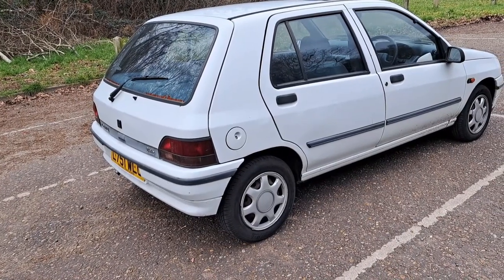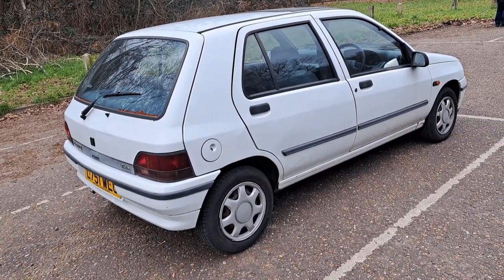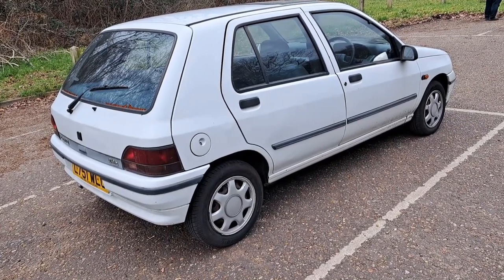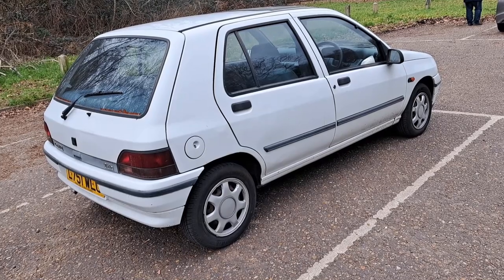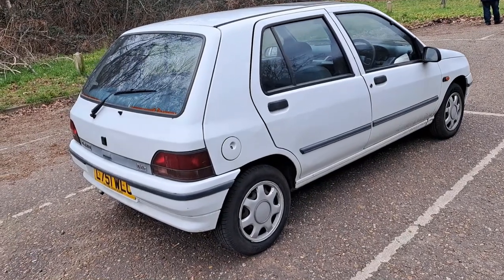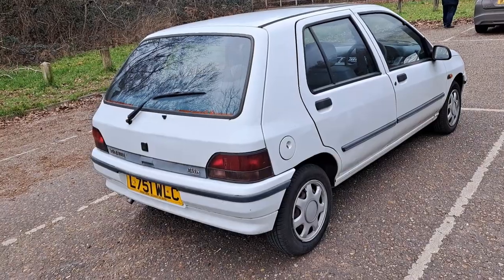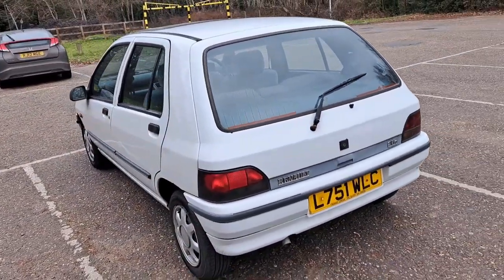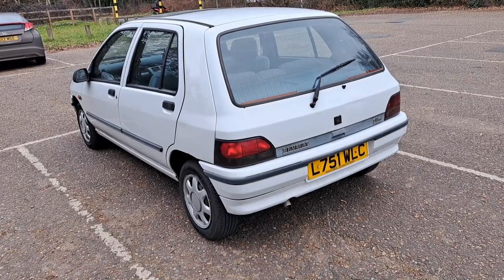The Clio was a very successful car for Renault. The 5 before it, later the Super 5, was still in production at this time as a budget model called the Campus or Campus Prima. The Twingo would come out around this sort of time as well, so Renault's small car range was very comprehensive. The Mk1 Clio was not based on the 5 platform as far as I know. I think it's quite a neat design - I prefer maybe a Clio Baccara.